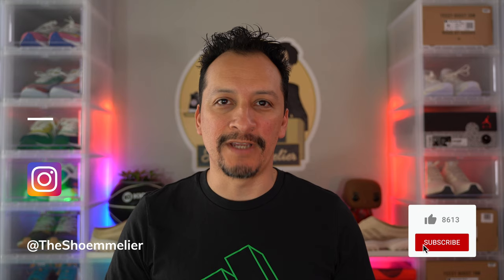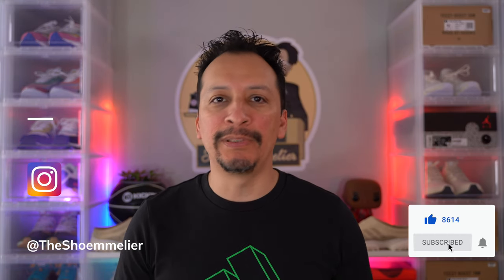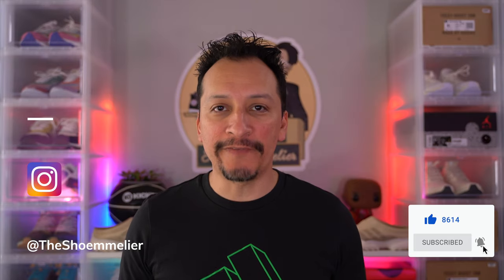What's up, y'all? It's Daniel, your Shoe Mollier. I'm sure like a lot of you, sometimes you're sitting around playing on the internet and you get a notification on your phone. It's from the Adidas Confirmed app and it says you get early access to a shoe. So you click and you see it and you think, that looks pretty interesting. The price is right. At the very least, it'd be good for a video. So you buy it, you wait for it, you get it, and you're kind of underwhelmed.